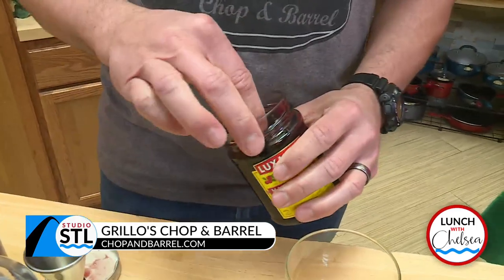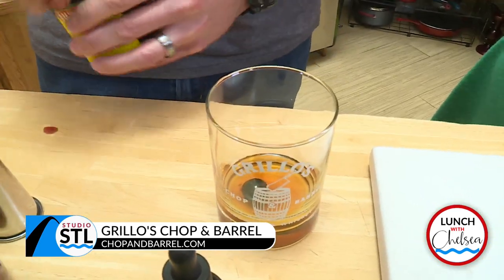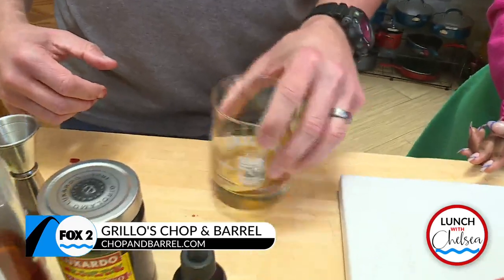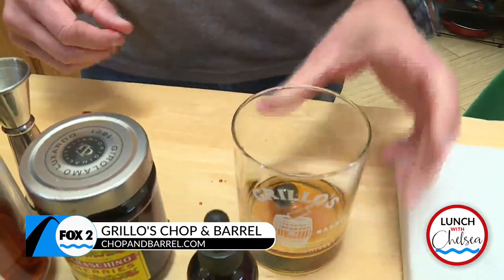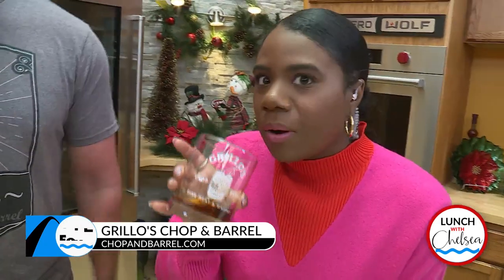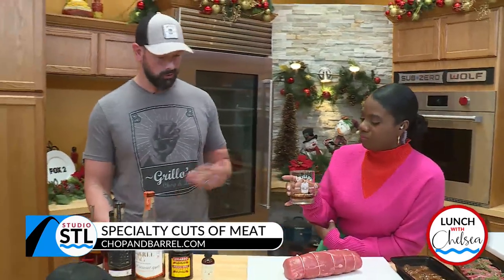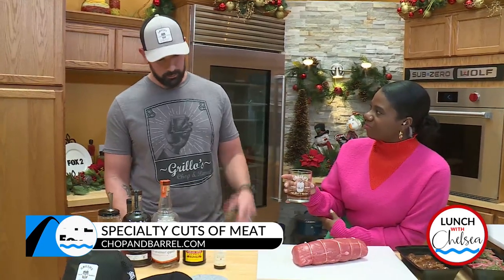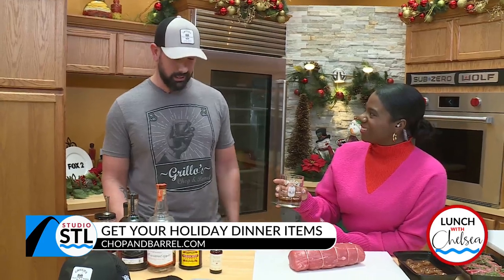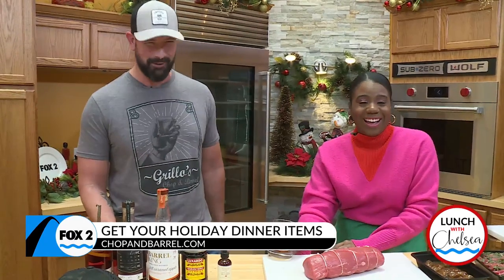We like to do a little Luxardo cherry here, so we drop a cherry in there. Give that a little swirl. If you want to, give that a smell — it smells fantastic. For a lot of people, they like to drink theirs over one big cube or multiple cubes. There really isn't a wrong way to drink it, whatever you prefer. This one was 126 proof whiskey, so probably a few cubes of ice would be good for most people. But that's a great way to end your evening.